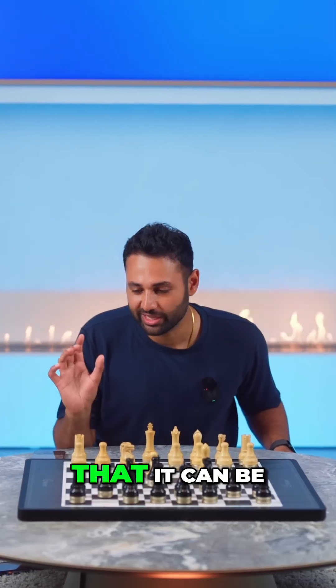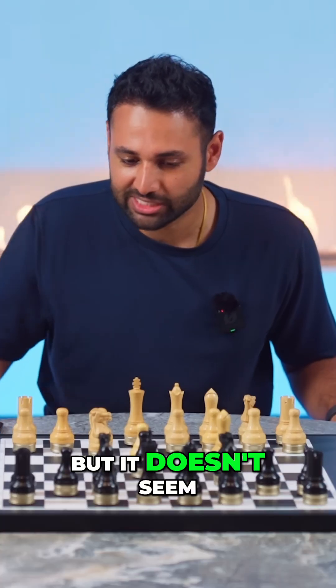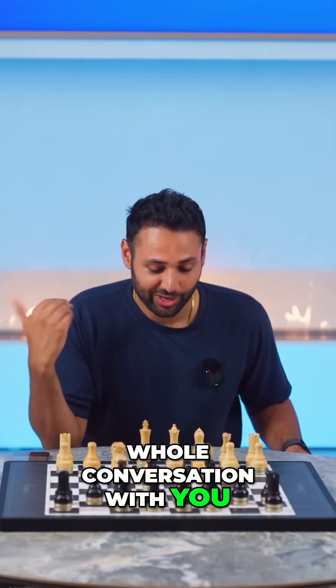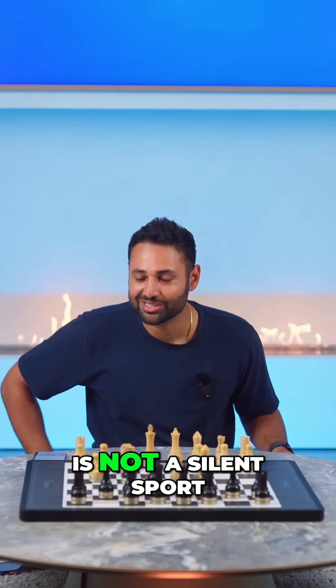The thing that's really good about this is that it can be on voice mode, so it's listening out for me, telling it what pieces to move where, but it doesn't seem to get caught out by conversation happening at the same time. So I've had this whole conversation with you, now I'm going to say D2 to D4. And it knows — it understands that chess is not a silent sport.